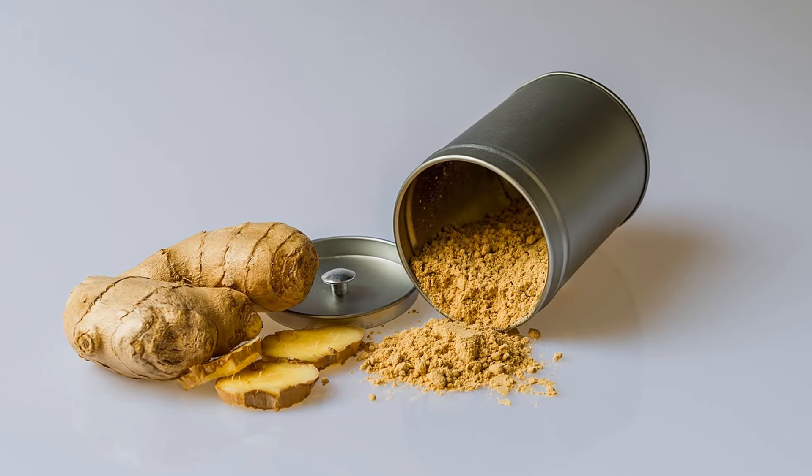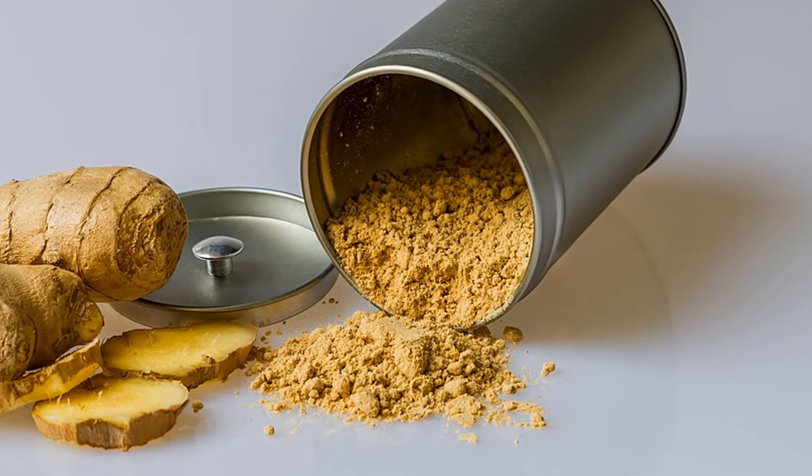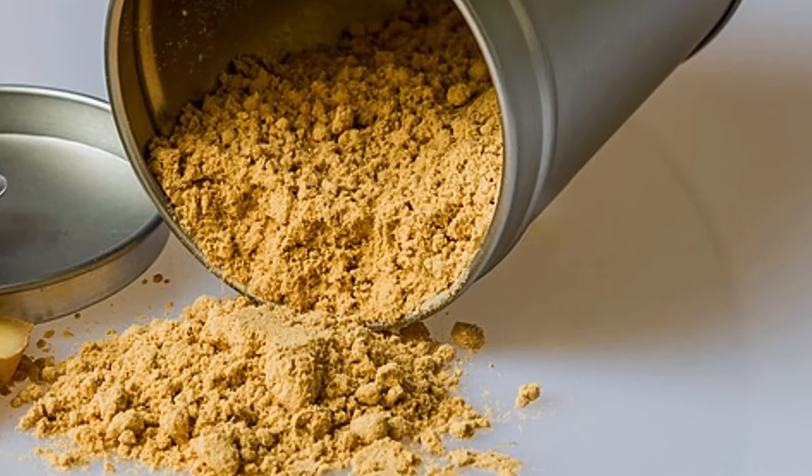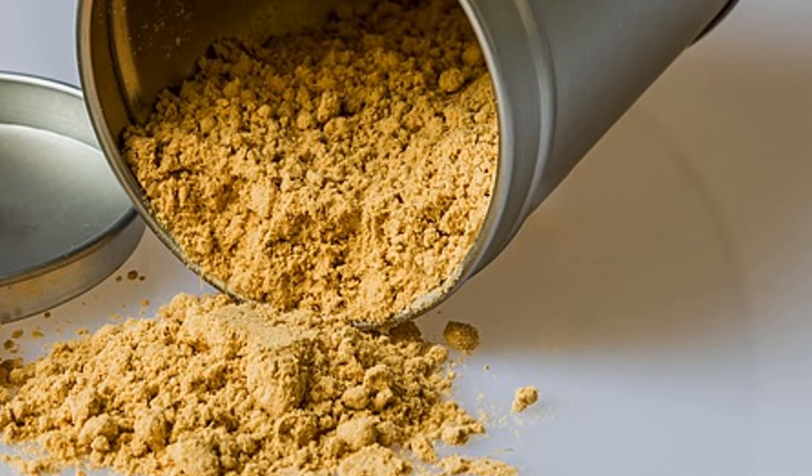Dry ginger is also more convenient, lasting longer on the shelf and easily adding a warm spicy kick to your favorite dishes. Just sprinkle a little and it will elevate your cooking and bring you closer to better health.